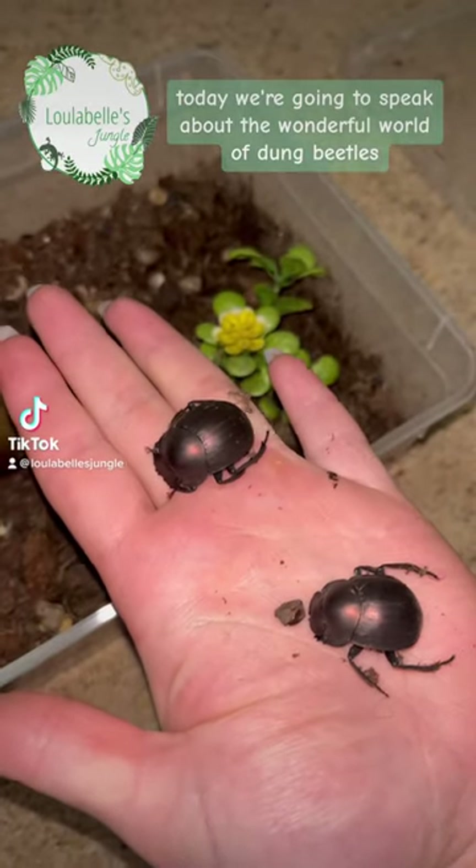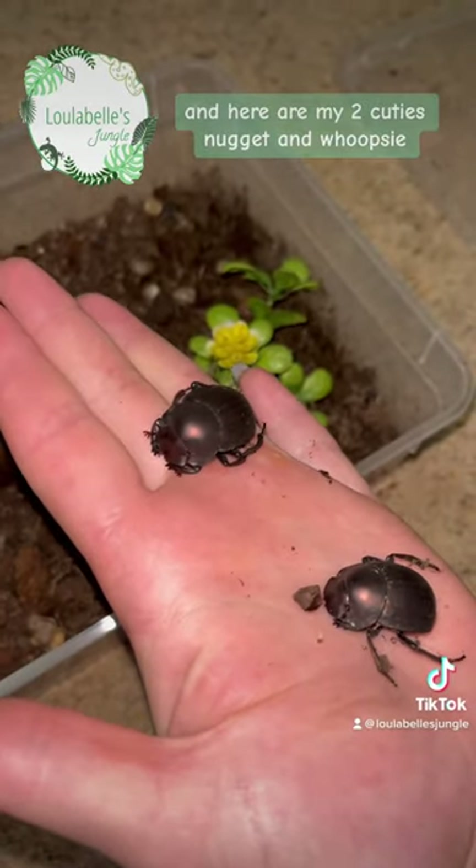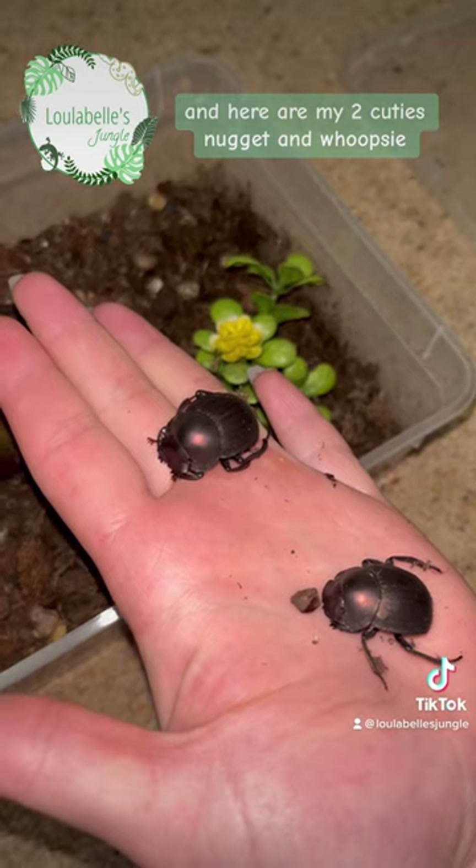Today we're going to speak about the wonderful world of dung beetles, and here are my two cuties, Nugget and Whipsy.